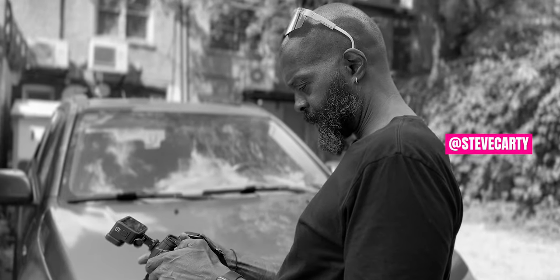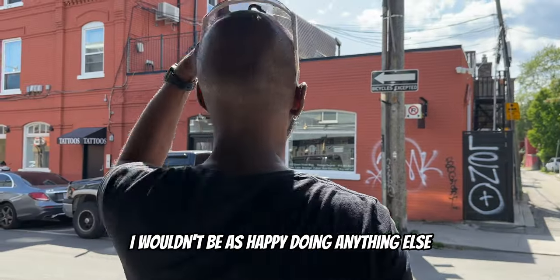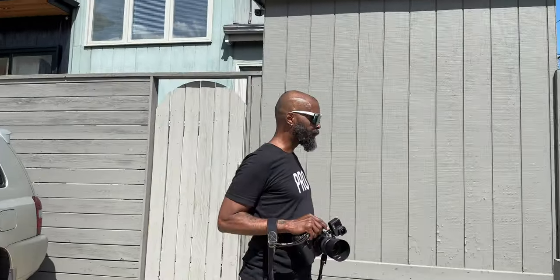I love what I do for a living. Being a photographer is the best career — I wouldn't be as happy doing anything else. I've been getting requests to see more behind-the-scenes content here on my channel.